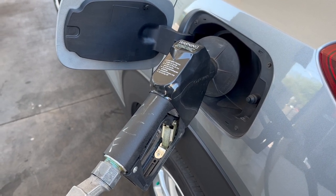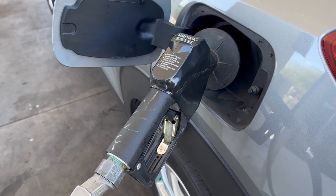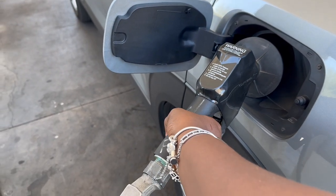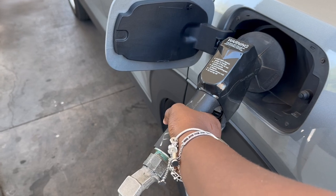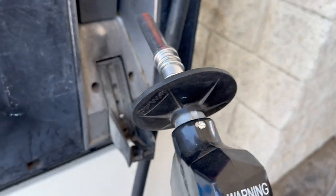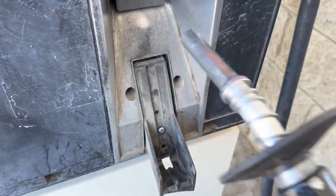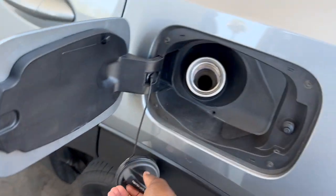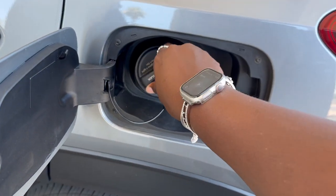Today y'all the weather is so hot — it is 106 degrees today. I know y'all can never tell from the video but it's blazing. So after we put this gas in the car, we're going to go ahead and go to the car wash so I can wash Ariana because she's definitely due for a car wash. Let's continue today's vlog in the next clip.